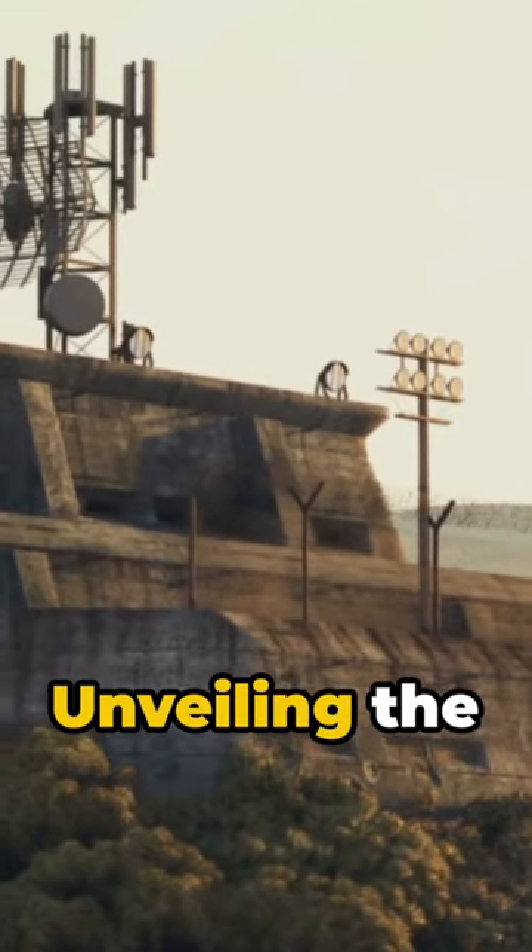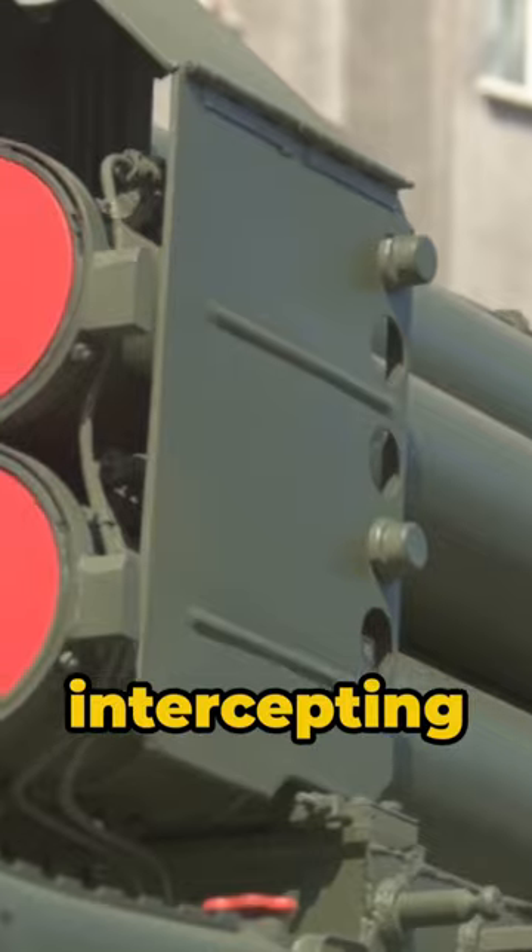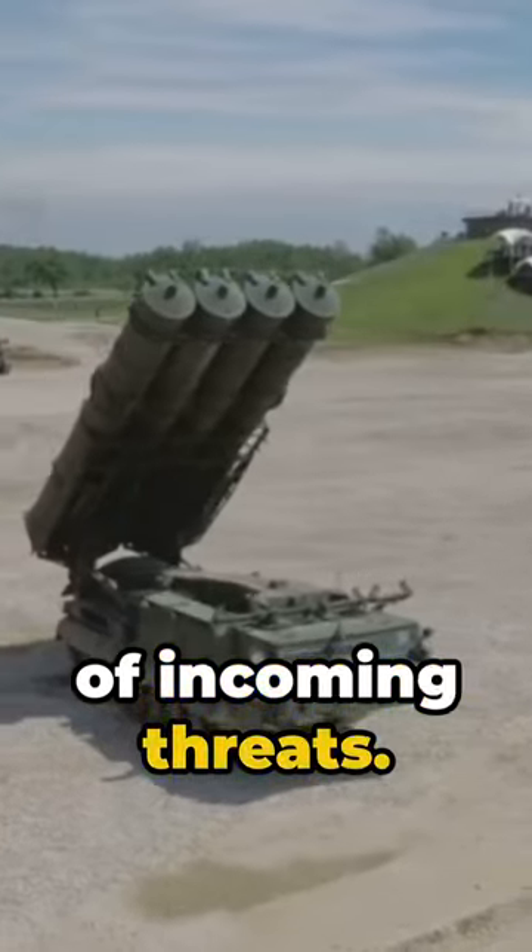Peek into the world of defense technology, unveiling the secrets of Israel's Iron Dome system — a marvel of modern engineering intercepting 99% of incoming threats. But how?